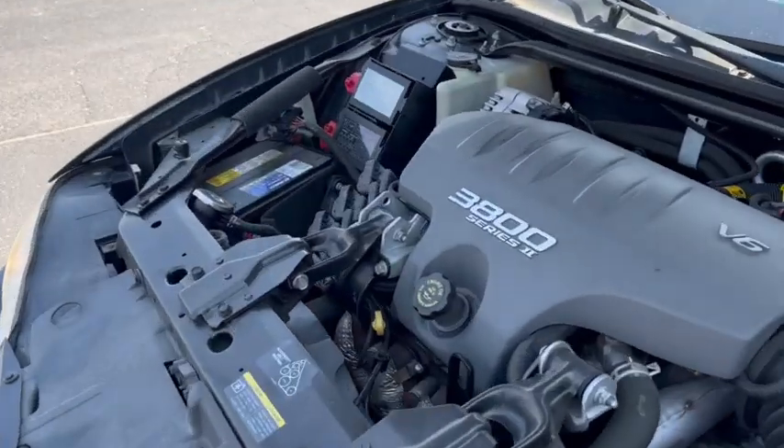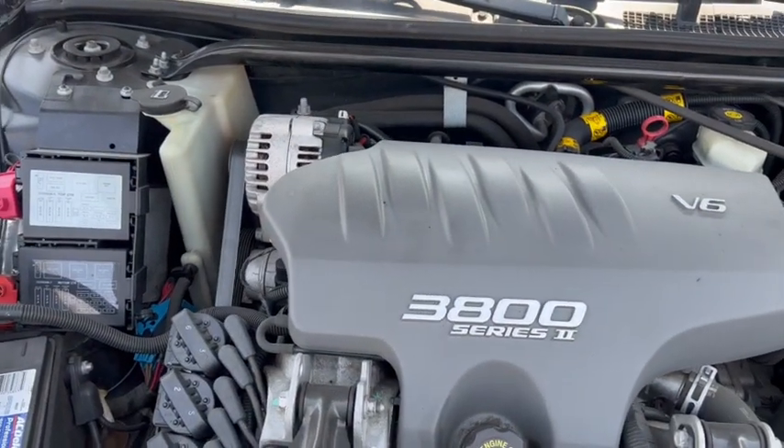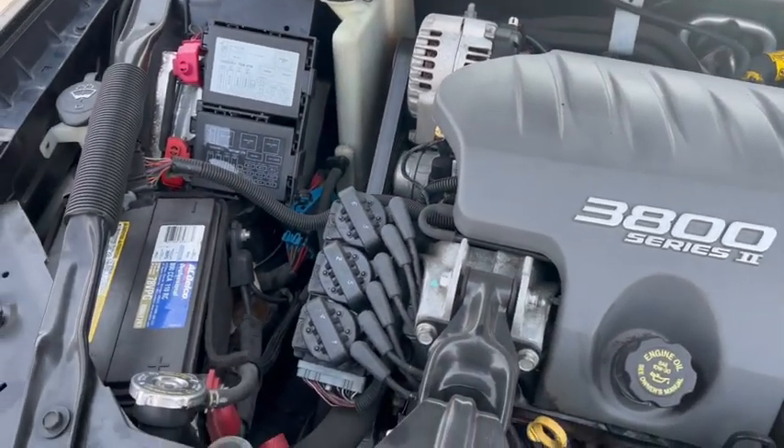The great 3,800 V6 — best V6 GM probably ever built. It runs nice and smooth.